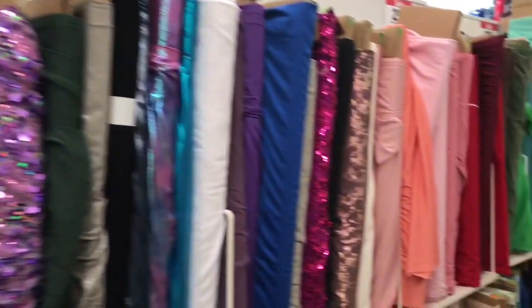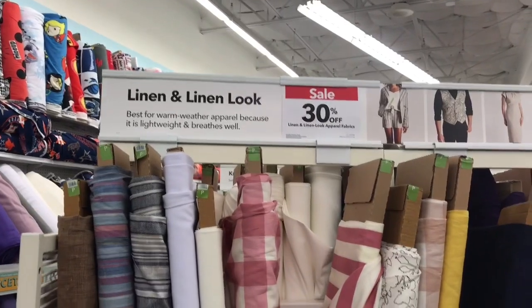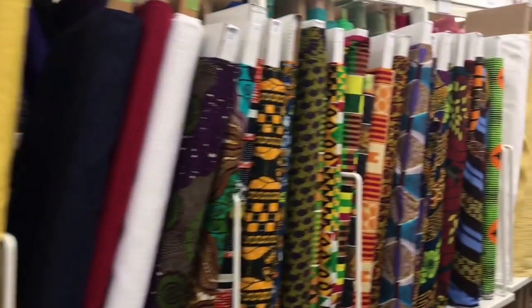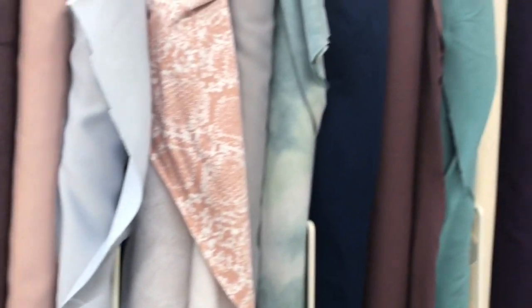If you're anything like me as a sewer, going to a fabric shop is like a kid in a candy store. I see so many things I'm interested in that I want to buy, and I come up with so many ideas for projects that I will never in my entire life have enough time to fulfill and make — but it's so great to think outside of the box, be creative, and also be inspired by everything around you.